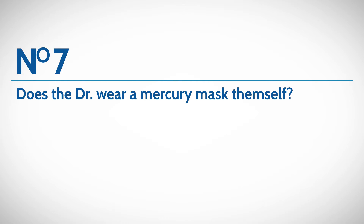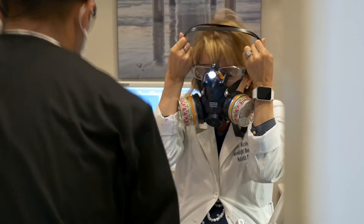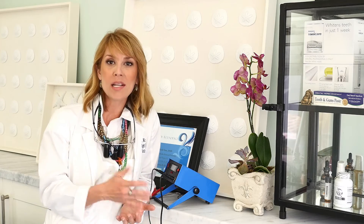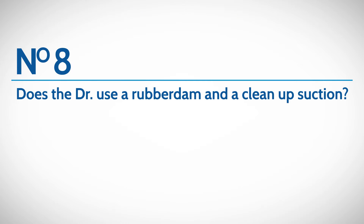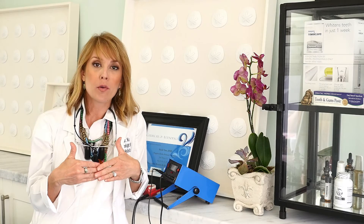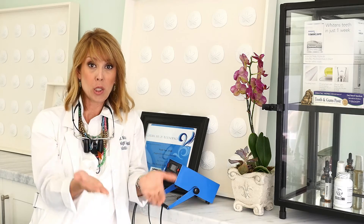Does your doctor wear a mercury removal mask themselves? You'll see me wearing this very odd-looking Darth Vader mask throughout all the procedures, because mercury removal can be a toxic process. I want to ensure I'm protecting not only my patients but also myself and my staff from mercury vapors. Other critical things to look for are the use of a rubber dam — the rubber drape that isolates the tooth being treated — to prevent swallowing of any mercury pieces, particulate matter, or mercury itself as the filling is drilled out. A special suction goes over that to ensure no mercury escapes below the clamp.